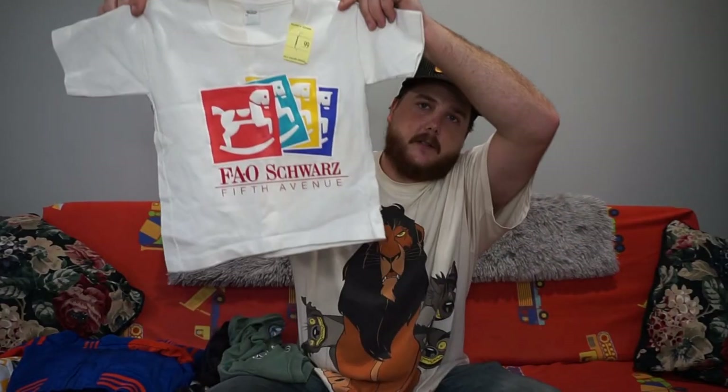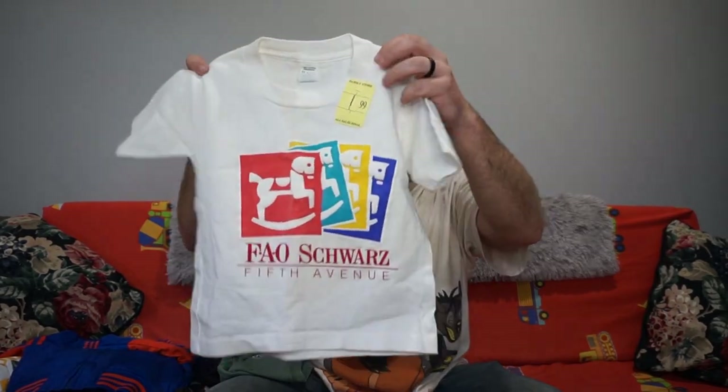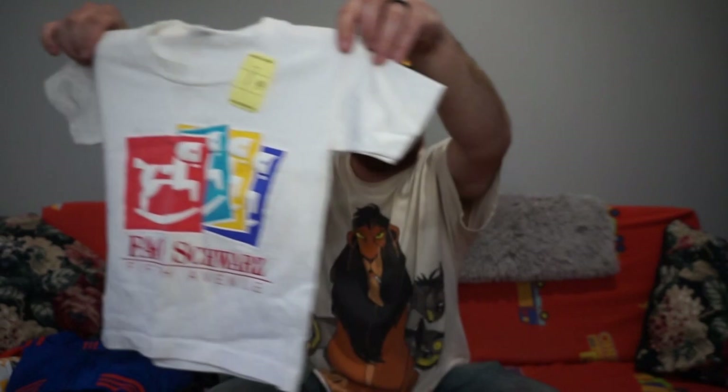And the last tee is this F.A.O. Schwartz 5th Avenue — I think it was a toy store, I think it was in Home Alone 2, I think that's the one, on 5th Avenue. Just a sweet single stitch all around. Why not?